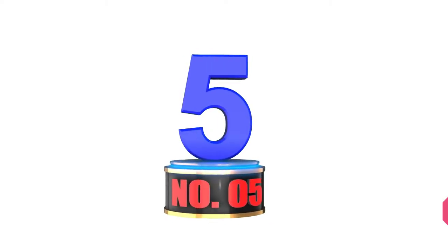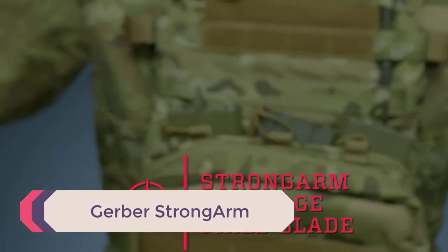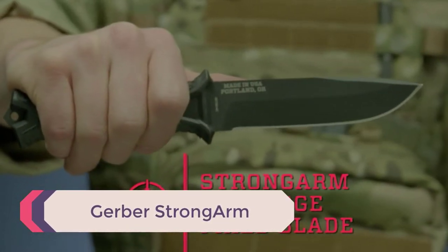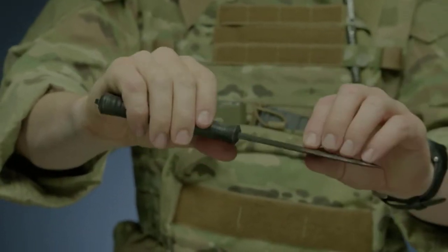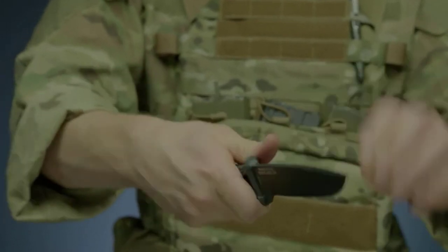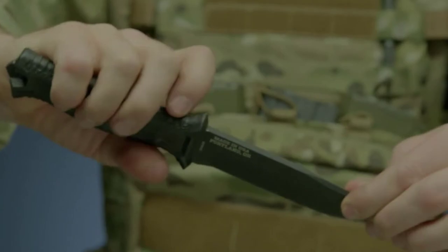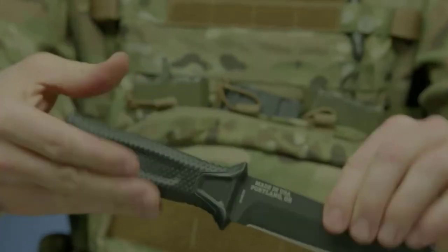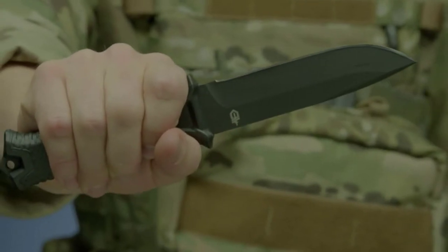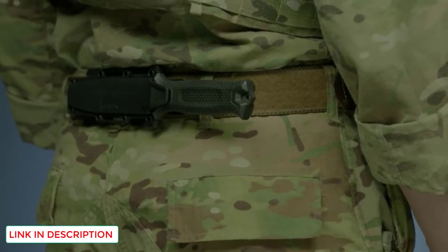Number 5: Gerber Strongarm. Gerber makes a number of fixed blade knives that are great for camping applications. The two we'll cover here are the Gerber Strongarm and Gerber LMF2. This knife sports a 4.8-inch 420HC-BDZ1 stainless steel serrated or fine-edge drop-point blade. It's primarily designed for military usage, however I've found this to be one of the best camping knives that I'd consider affordable for everyone.